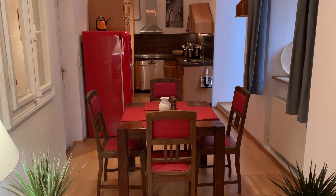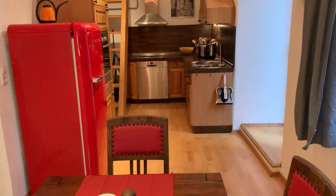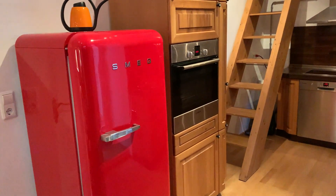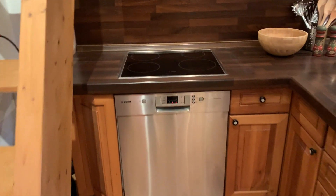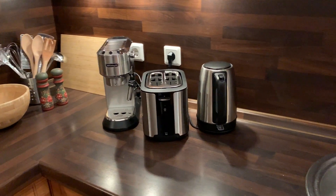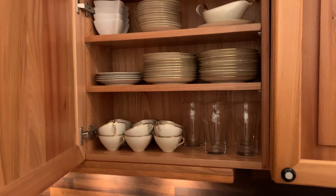Entering the dining room and kitchen, there is a nice four-seater table, a retro red fridge, an oven with plenty of storage space, a dishwasher and cooker, and also a toaster, coffee machine and kettle. It is fully equipped with glasses, plates, bowls, and cutlery.